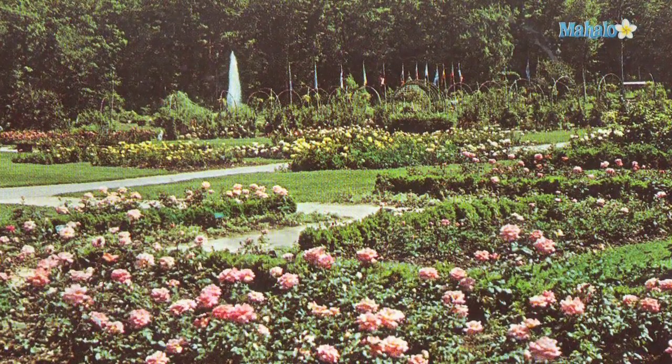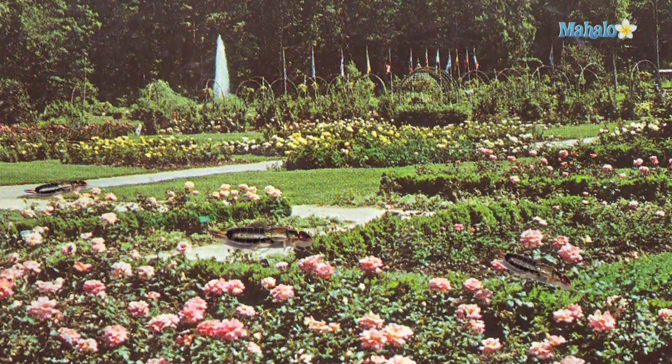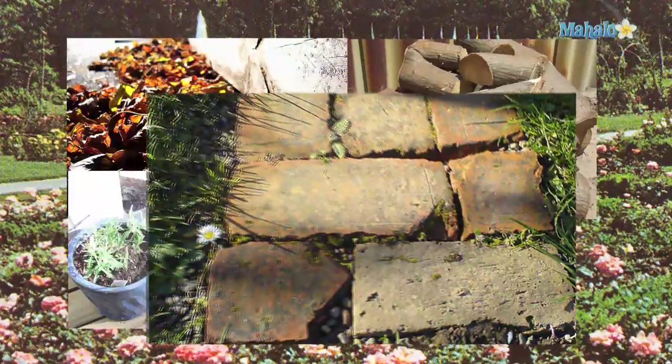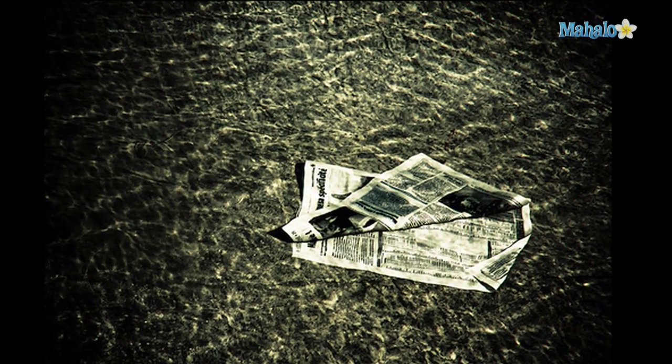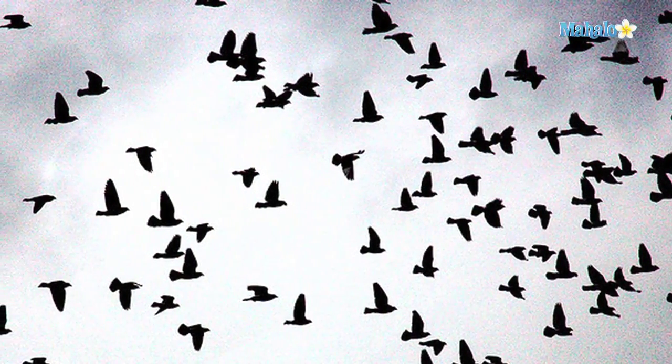To reduce an out-of-control earwig population in your garden, search out and remove any damp, dark hiding places such as leaf debris, wood piles, upturned pots, and stepping stones. Provide your own hiding places by dampening newspaper, rolling it up, and placing the newspaper outside every afternoon. In the morning, dispose of the newspaper and the earwigs it's attracted in a tightly closed bag.